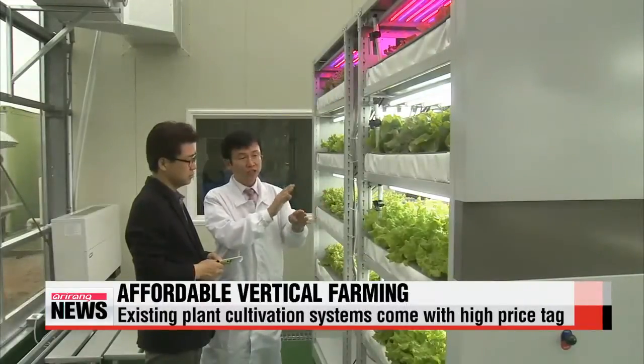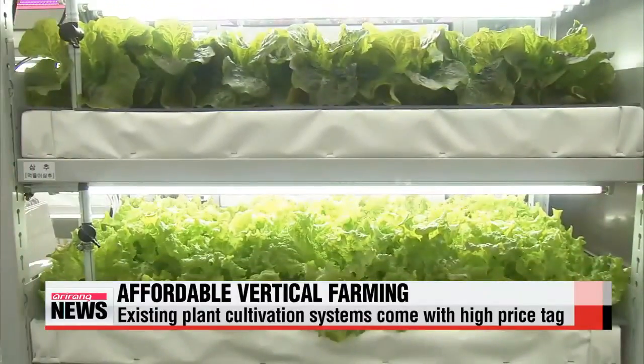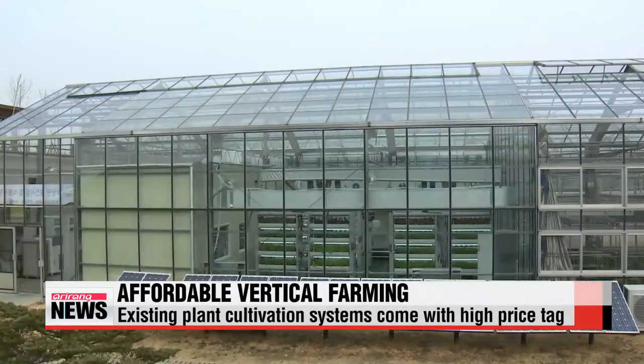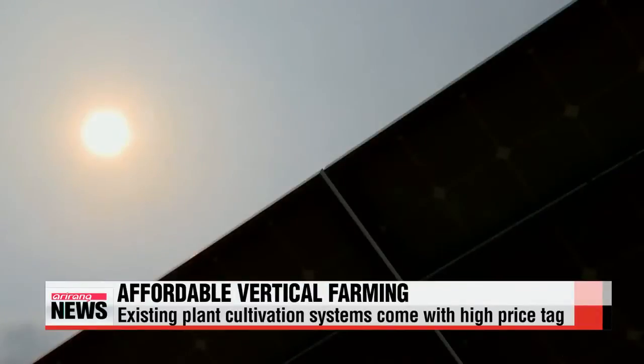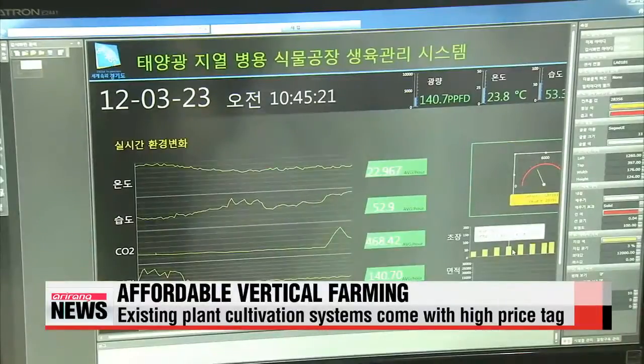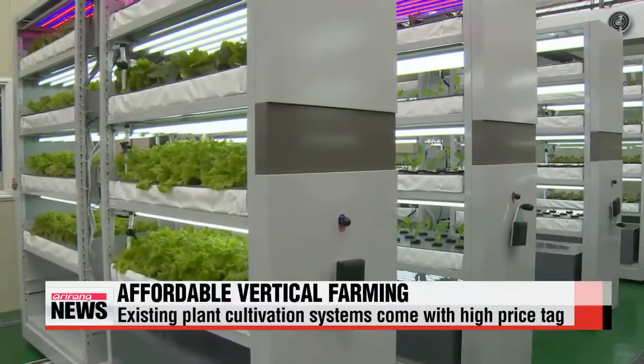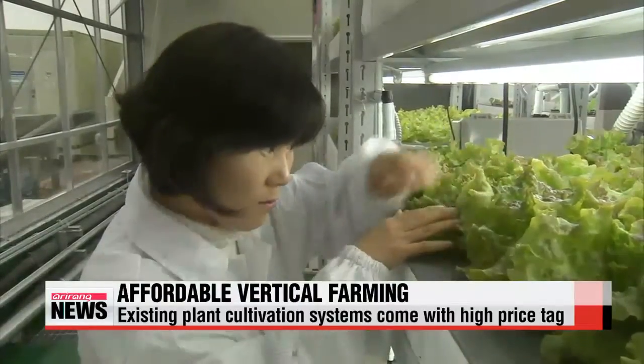Our Paul Yi has more. This is a high-tech plant factory in Korea established in 2011. The environmental conditions in this room are regulated by automated systems. They control the indoor temperature as well as the amount of light, carbon dioxide, and nutrient solution levels. Plants can grow all year round without being influenced by external factors.